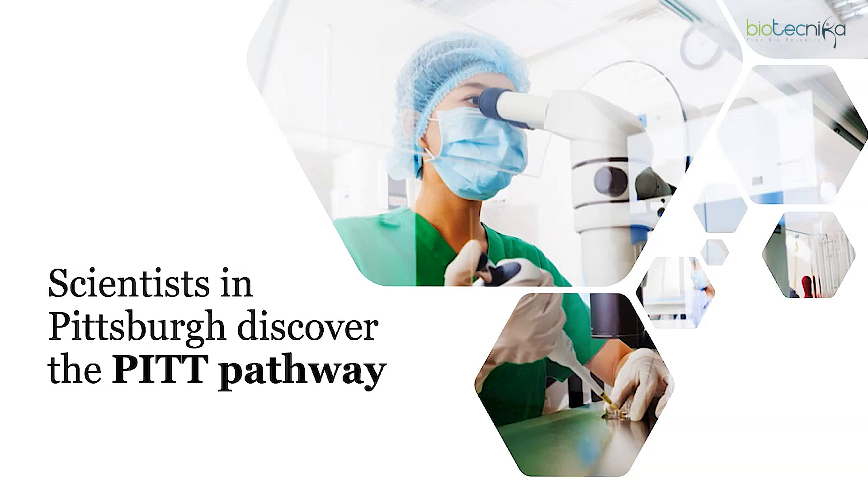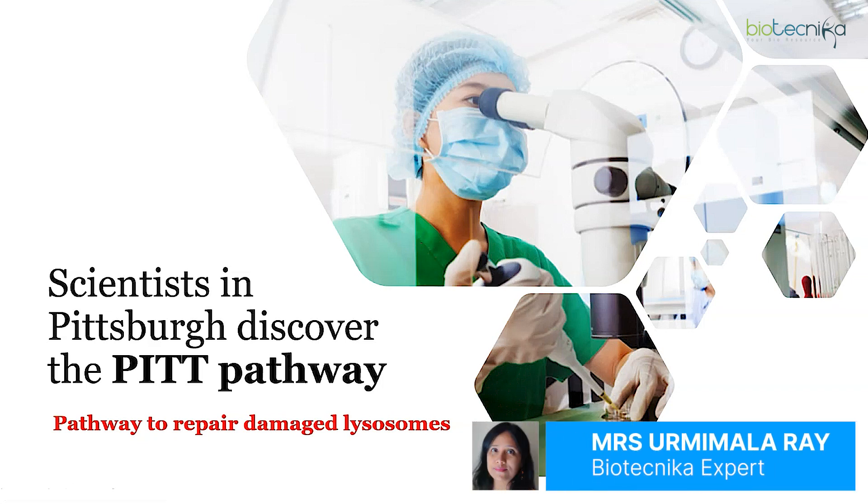Scientists in Pittsburgh have discovered the PIT pathway — a pathway to repair damaged lysosomes.